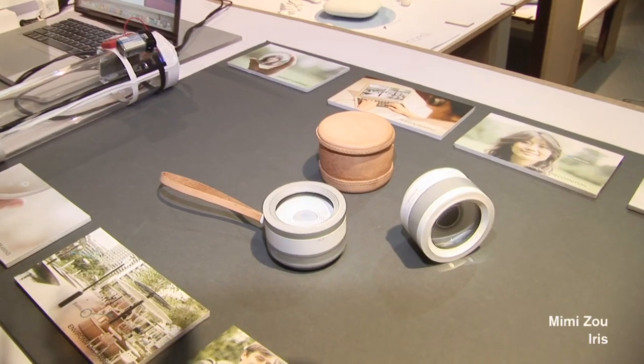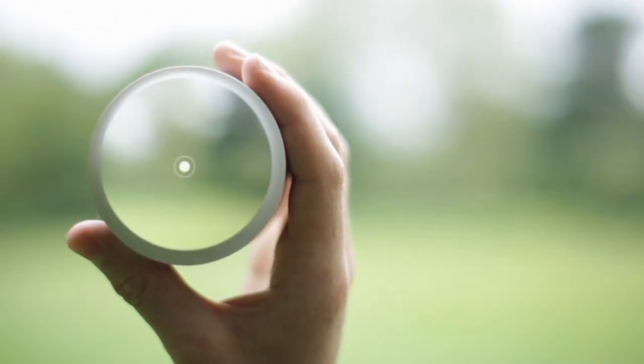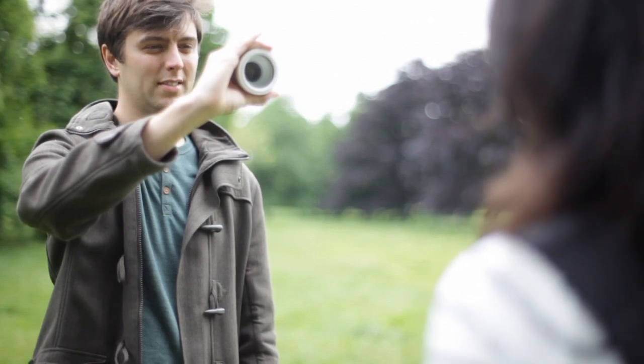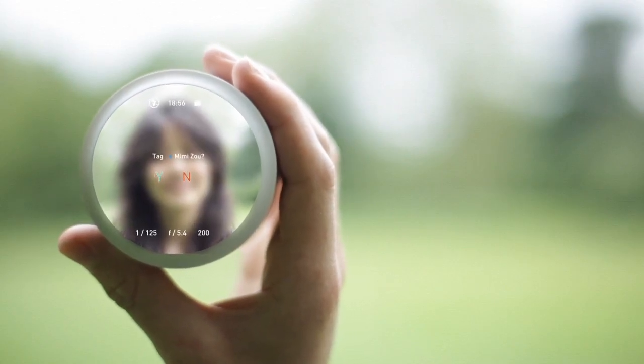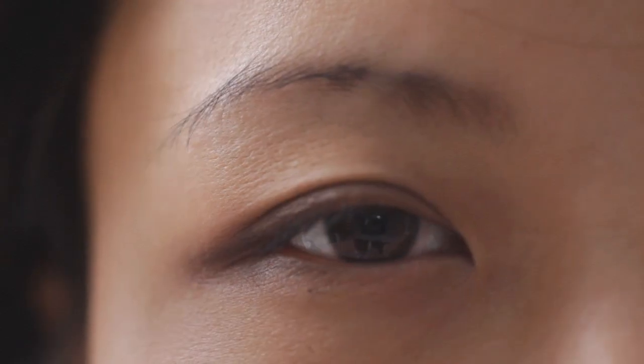This is the work of Mimi Zhu, who is looking at reinventing the camera. What her device does — it's a camera that is centred around a person's eye. So this camera not only recognises who I am through my iris, it also follows where I'm looking and it will take a photo when I blink. Mimi's not only created a visual model here, but also a working prototype.